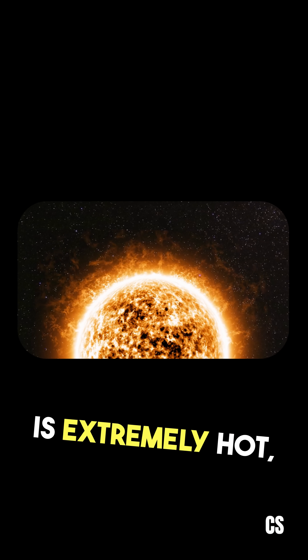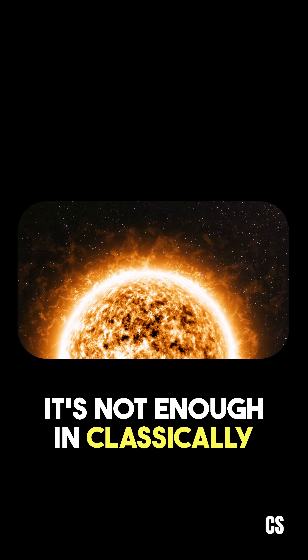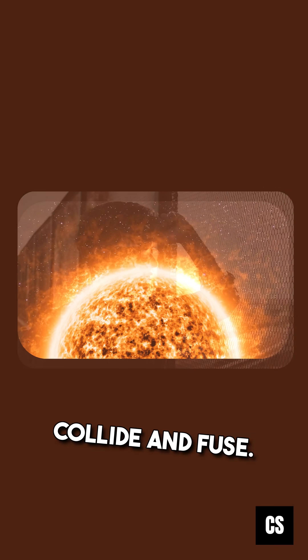Even though the sun's core is extremely hot — about 15 million degrees Celsius — it's not enough classically for most protons to collide and fuse.